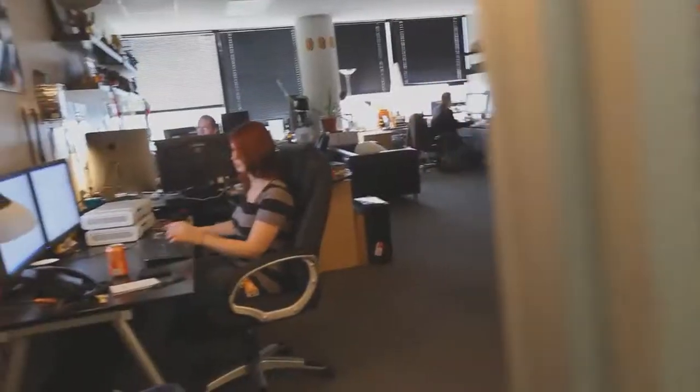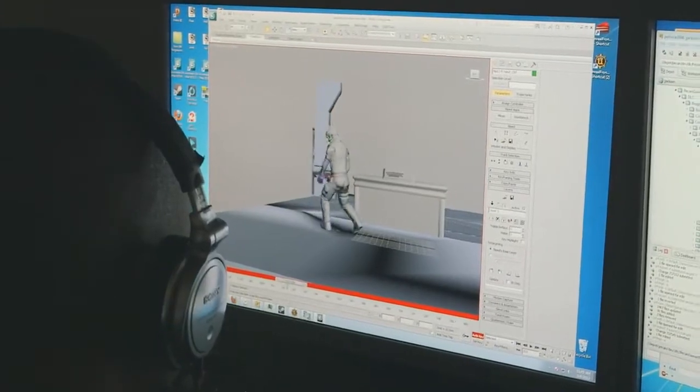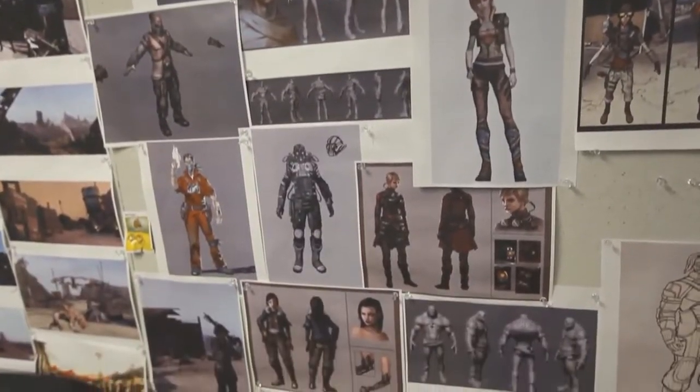Hey, you guys want to see the studio? That's where the real magic happens. Of course, the magic happens in the development studio, in the offices where the talent works. I have the good fortune every day of working with the best people in the industry, and these guys inspire me.